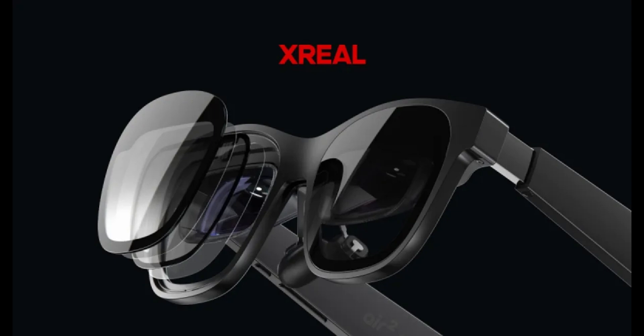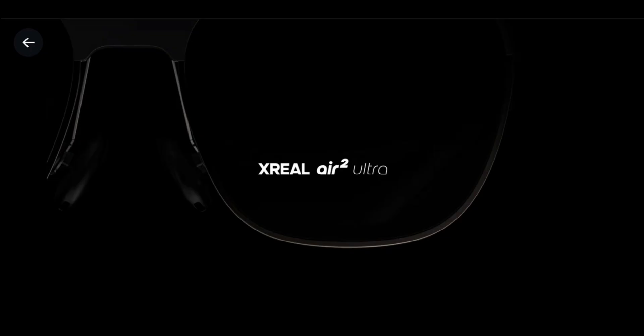The glasses project a floating image in front of the user's eyes, offering a 52-degree field of view compared to the 46-degree Air 2, boasting 500 nits of brightness, a 1080p screen for each eye, and a refresh rate of up to 120 Hz. The Air 2 Ultra maintains a high-quality visual experience.